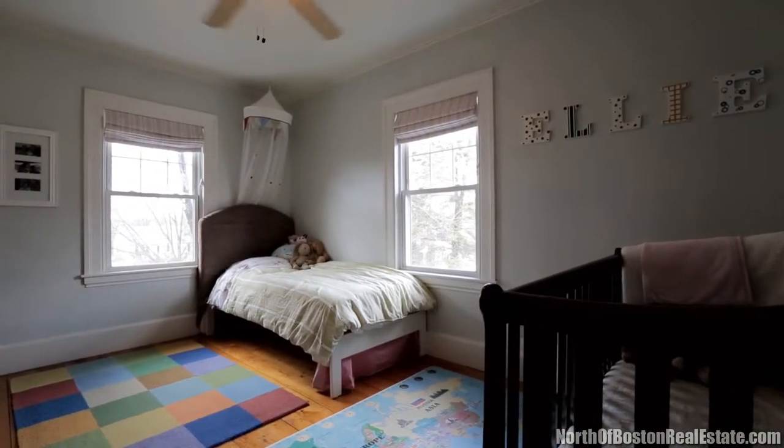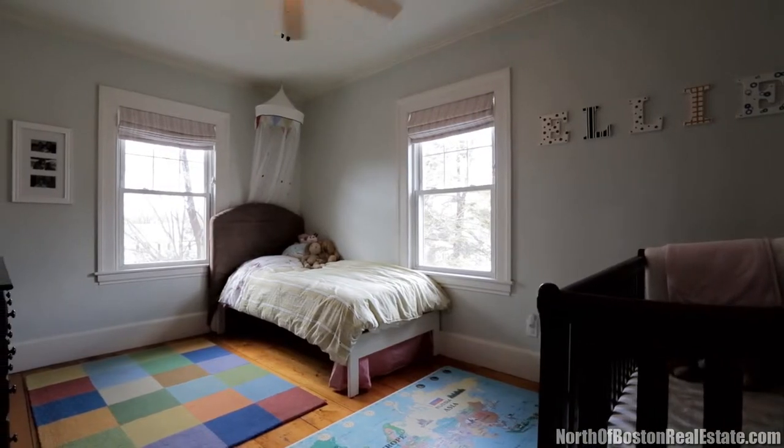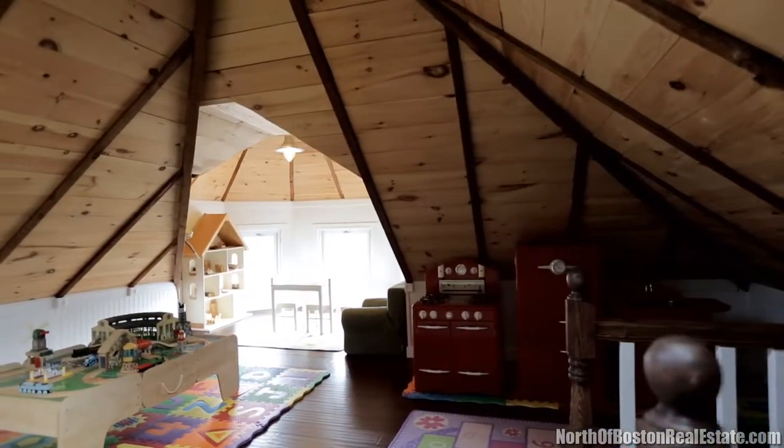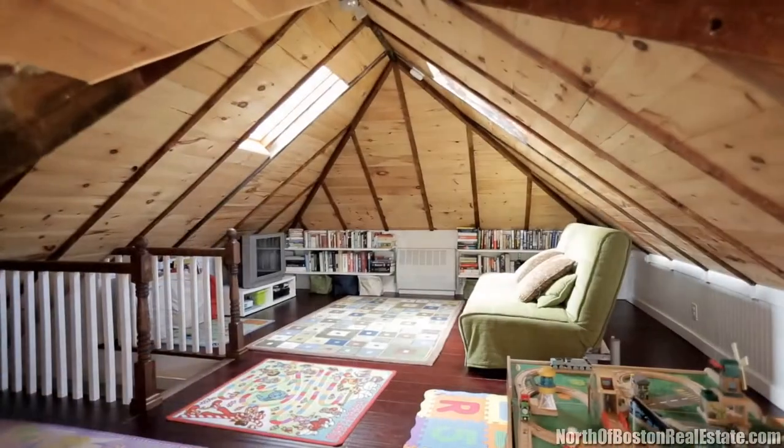Enjoy the space on level three with engineered hardwood floors and two skylights. Use it as a playroom, additional home office space, or a quiet hideaway to relax. You decide.